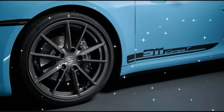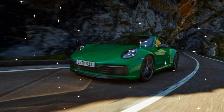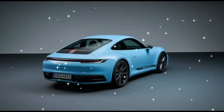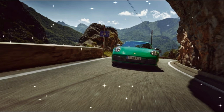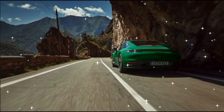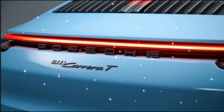Let's tackle this in order of what the driver will notice first. The biggest change is the standard 7-speed manual transmission with an actual third pedal on the floor. The 2023 911 Carrera T comes without PDK as standard. Right behind them, the driver will also see that the rear seat has been deleted. For those that need it, both the PDK and rear seats can be added back as no-cost options.